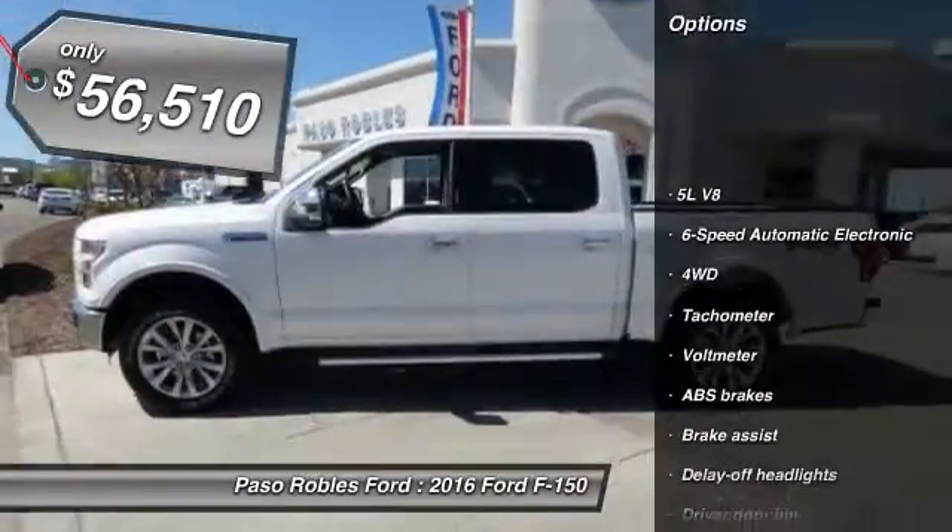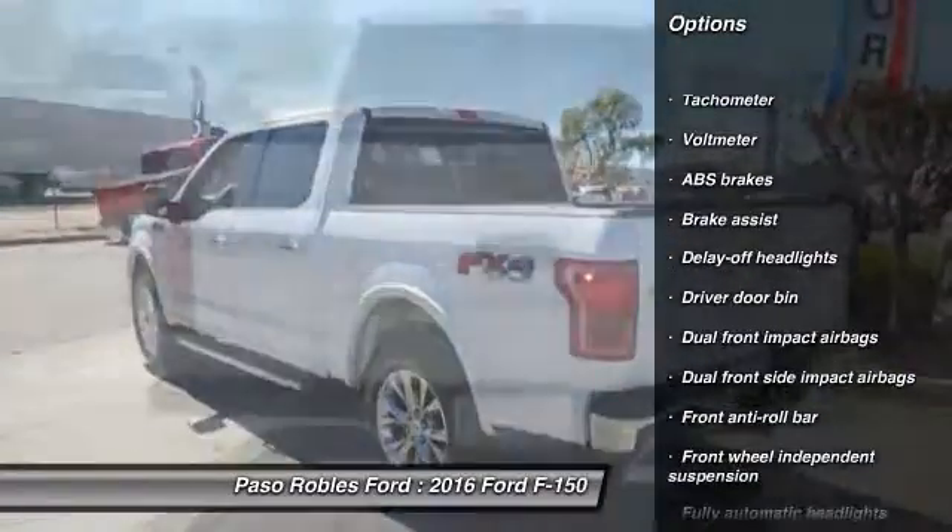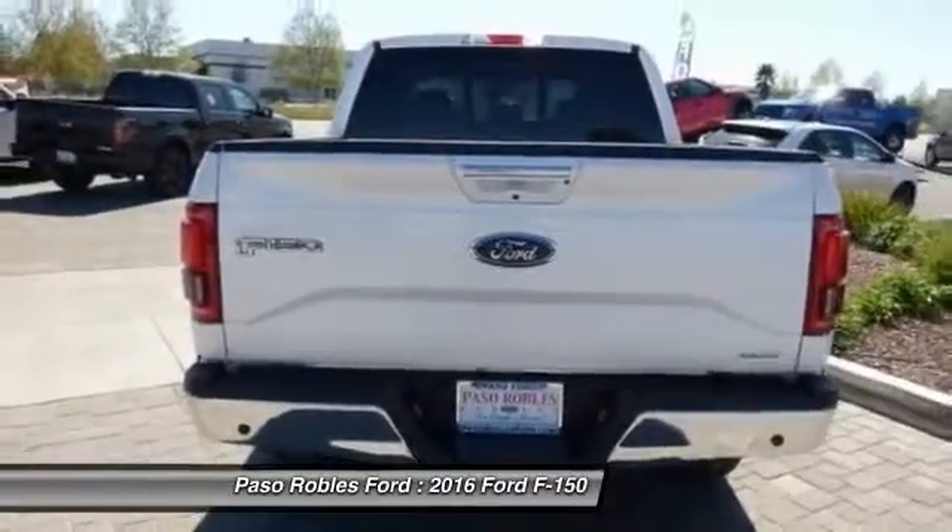Traction control. Dual airbags. Power steering. Four-wheel disc brakes. Electronic stability control. Brake assist. Tachometer.